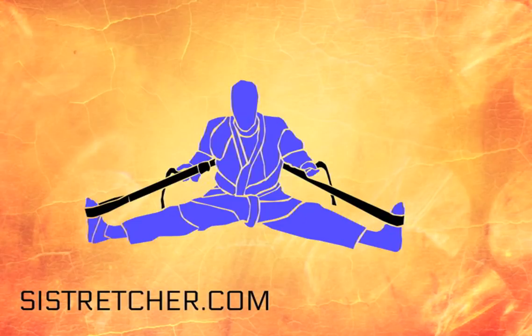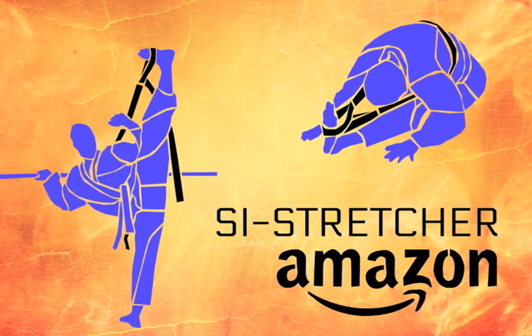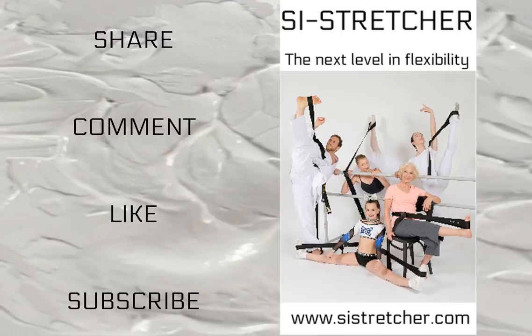This video is brought to you by the Size Stretcher, the ultimate stretching partner. It holds you in many stretch positions so that you can focus on relaxing your muscles and training your spindle to recognize new lengths. Available on Amazon. Please don't forget to share, comment, like, and subscribe.